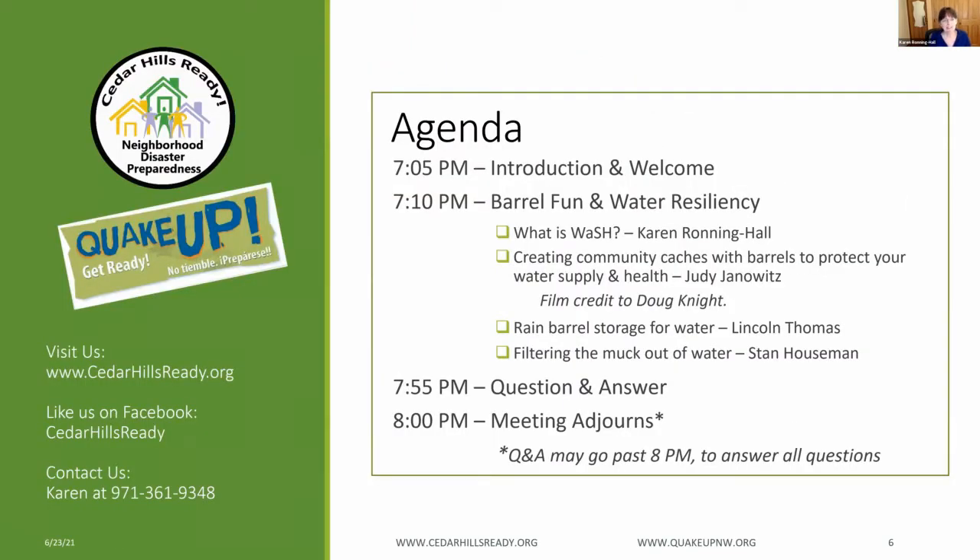Here is our agenda. Our theme today is focused on water resiliency in a disaster and how barrels can factor into your preparedness strategy. We'll talk a few minutes about the importance of water, sanitation, and hygiene and why planning for this is critically important in your survival during a disaster. After a quick review of WASH, three of our neighbors will share examples of how they are making sure that their family and communities have the supplies, tools, and know-how for ensuring their water sources will be available and clean during a disaster.